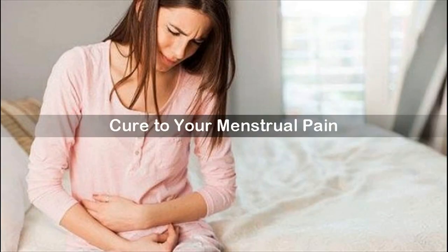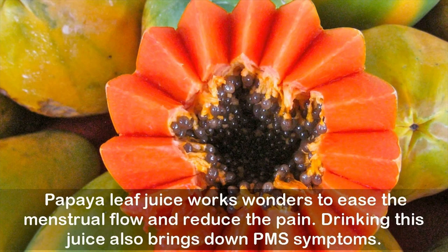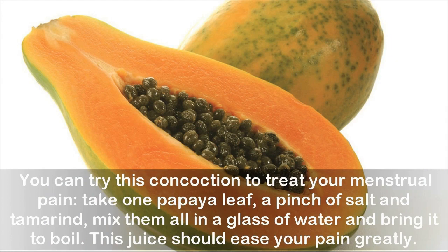Cure for menstrual pain: If you are a victim of excruciating menstrual cramps and lower abdominal pain during your periods, papaya leaf juice works wonders to ease the menstrual flow and reduce the pain. Drinking this juice also brings down PMS symptoms, and its potent healing properties balance hormones and regulate menstruation cycles. To treat menstrual pain, take one papaya leaf, a pinch of salt, and tamarind, mix them in a glass of water, and bring it to a boil.